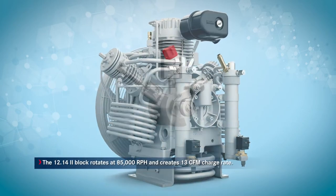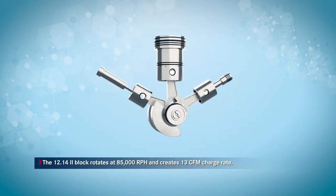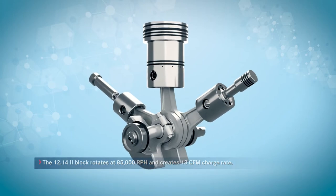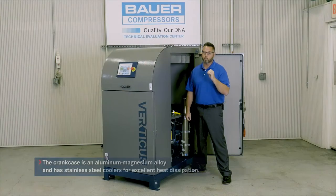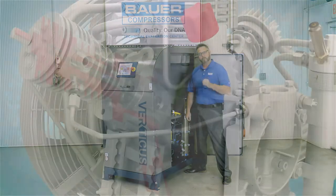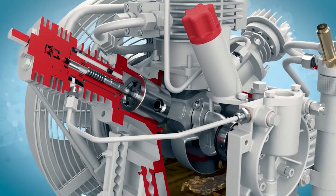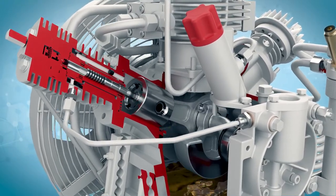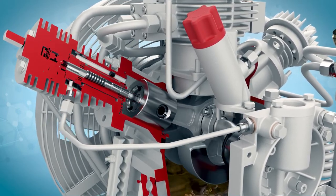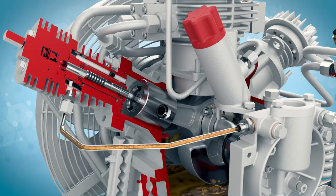The 1214 Deuce Block, built by Bauer, rotates at 85,000 rotations per hour, creates 13 CFM, and uses a combination of an aluminum-magnesium alloy crankcase and stainless steel coolers for excellent heat dissipation. The compressor is lubricated by a low-pressure oil pump and direct oil feed line to the final stage of compression, ensuring a well-lubricated final stage piston upon startup.